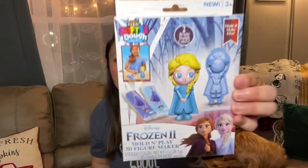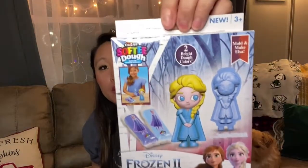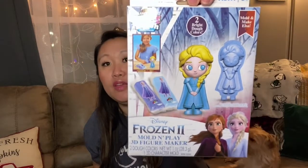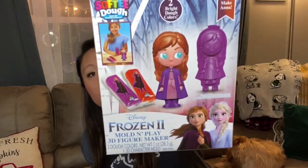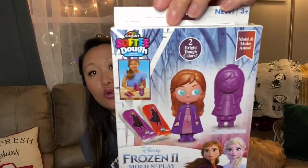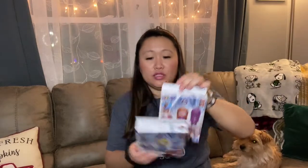Next I found these Play-Doh Frozen 2 mold and play 3D figure makers — how cute are these! I hauled one before, I think the Elsa, but I got both of them this time. I'm going to give them as a gift for a little girl who really likes Frozen 2. You get two bright colored doughs and the mold, so you can make Elsa and Anna from Frozen 2. Super great find for a dollar — a really cute little gift.